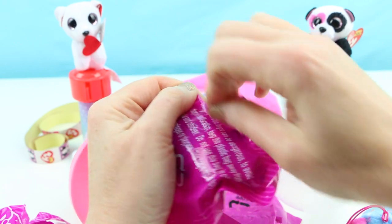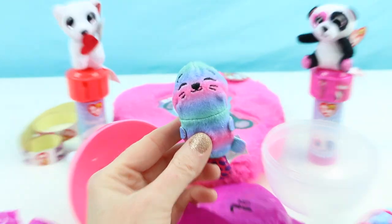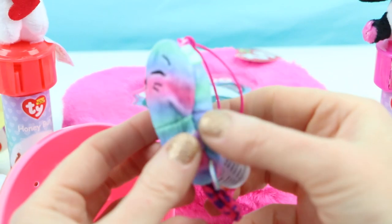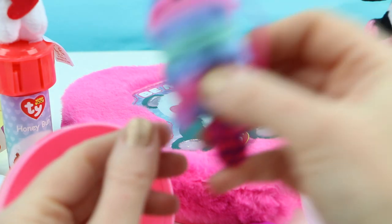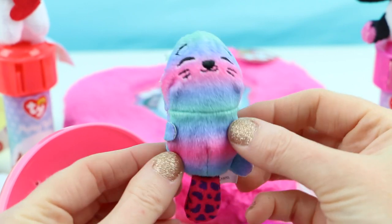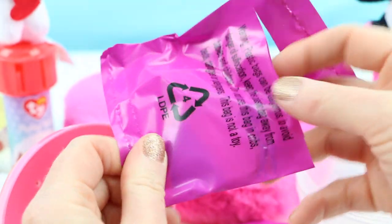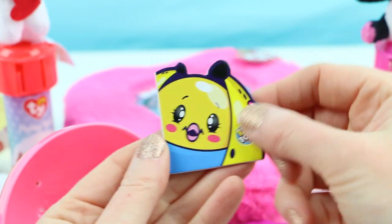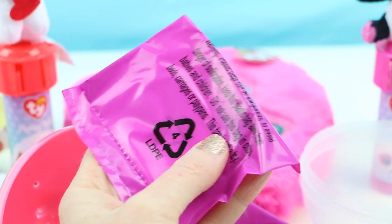Now let's open up the other animal. I think this is a sea otter — oh my gosh, that's so cute! Look at that little tail. I love the gradient of colors — also smells like watermelon. Oh, that is so adorable. Here's another surprise — a puzzle piece. If you collect the Pikmi Pops you can collect all these puzzle pieces and put them together to become one giant puzzle.